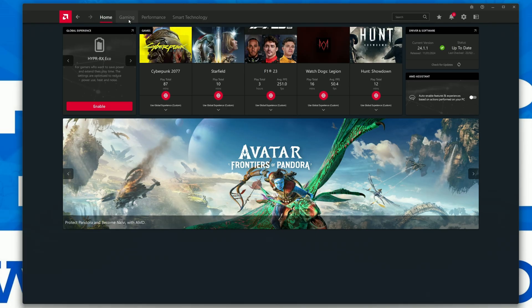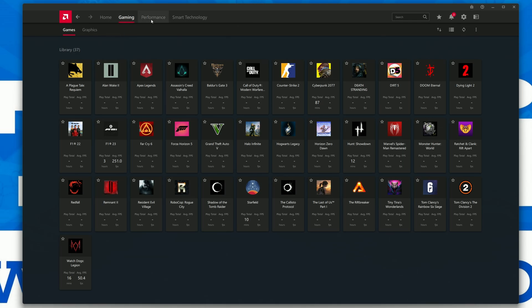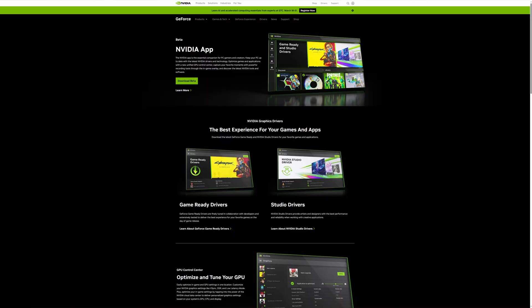While AMD and Intel have really stepped up their game as of late with all-encompassing tools that allow you to measure your system's vital information, tweak them to your own needs, and adjust settings for capturing and streaming, NVIDIA have been using a software application that looks like it's from Windows 95. It appears that NVIDIA have been listening and are now introducing the new NVIDIA app, which is made for both desktop and mobile users in a bid to rival AMD's own software.